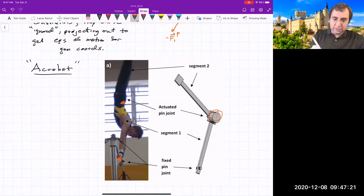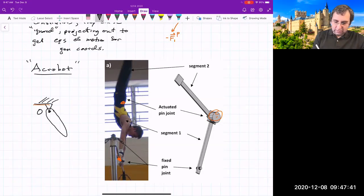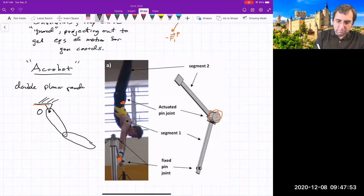You could look at this as just two masses where the only actuation happens at the middle joint — it's the same as a double pendulum, but a planar one with rigid bodies instead of just point masses at the ends of sticks. So if we have point O and point P connected through a pin joint, this is basically a planar double pendulum with rigid bodies.